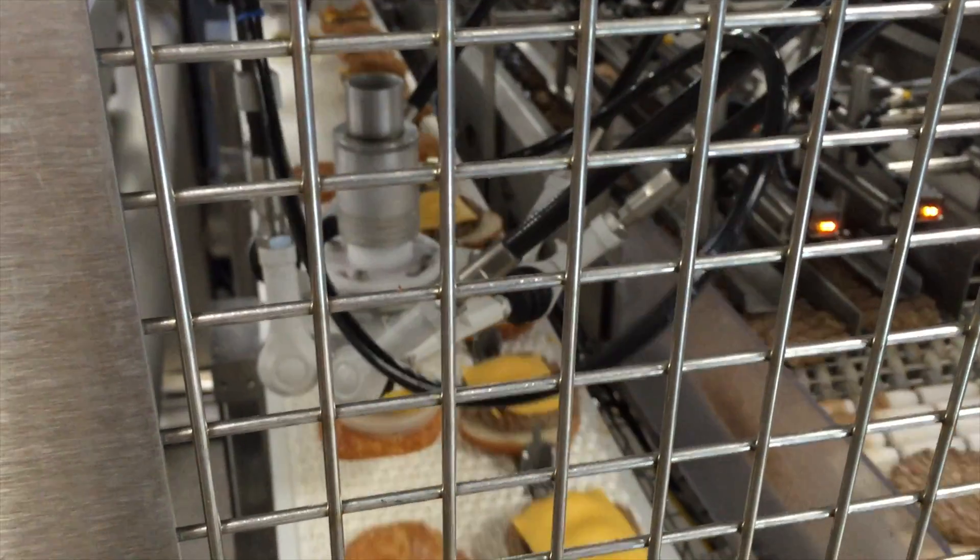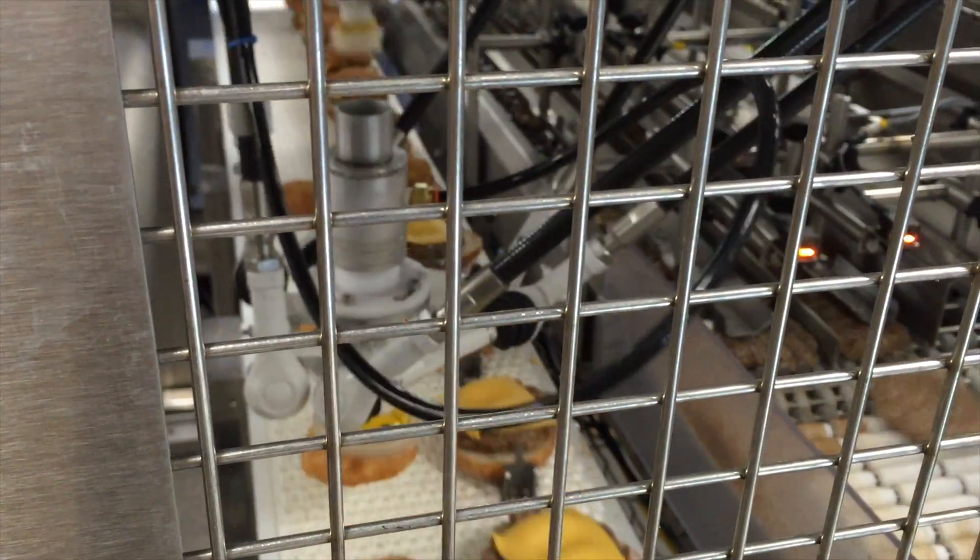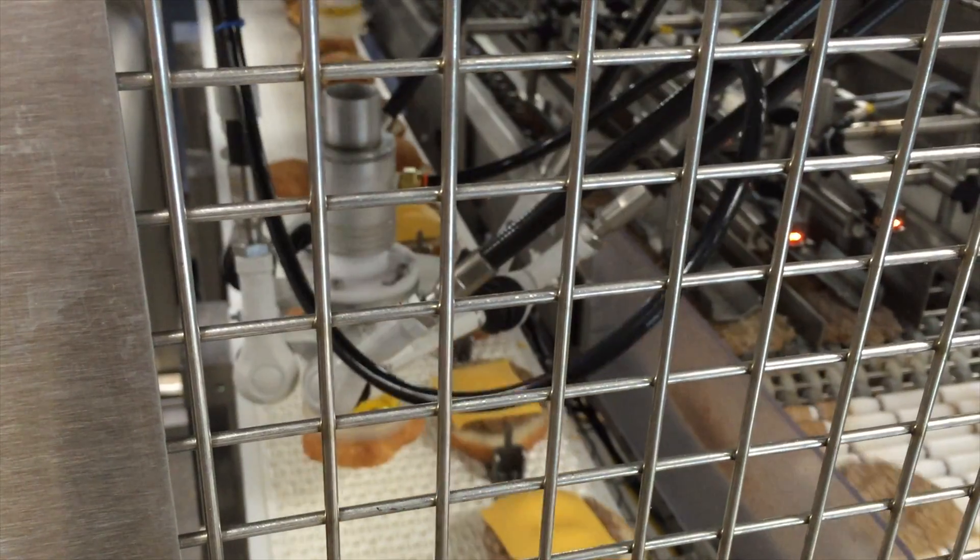They are roughly doing 50,000 hamburgers a day and have been very satisfied with this process. It gives them reliability, consistent quality, and consistent output. Automation has been a significant factor in their achieving that success.